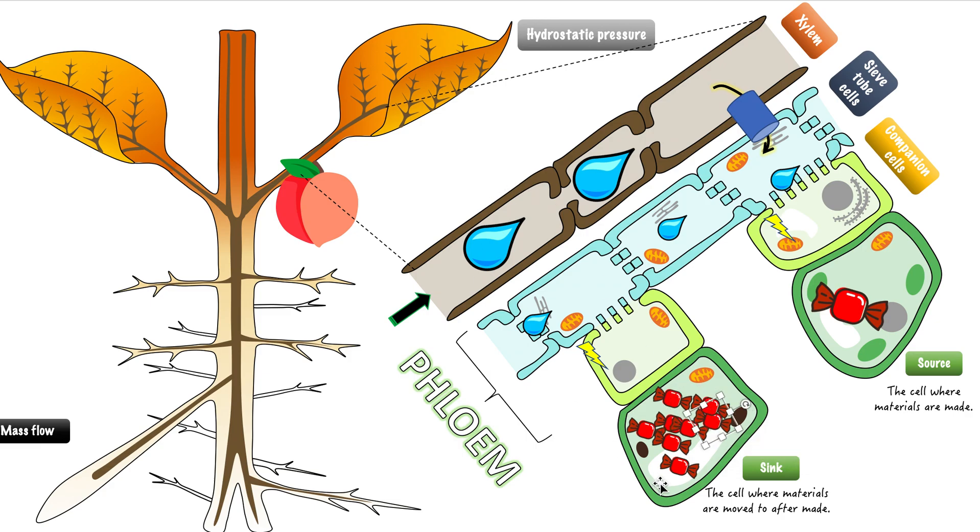In our scenario the sink is a fruit, so this fruit will now grow bigger, become sweeter, and become an adult. One more term: the process of this flow — where hydrostatic pressure caused the water to push these organic molecules down — is called mass flow. Mass flow is the process by which all these organic molecules flow as a bulk together due to the hydrostatic pressure.